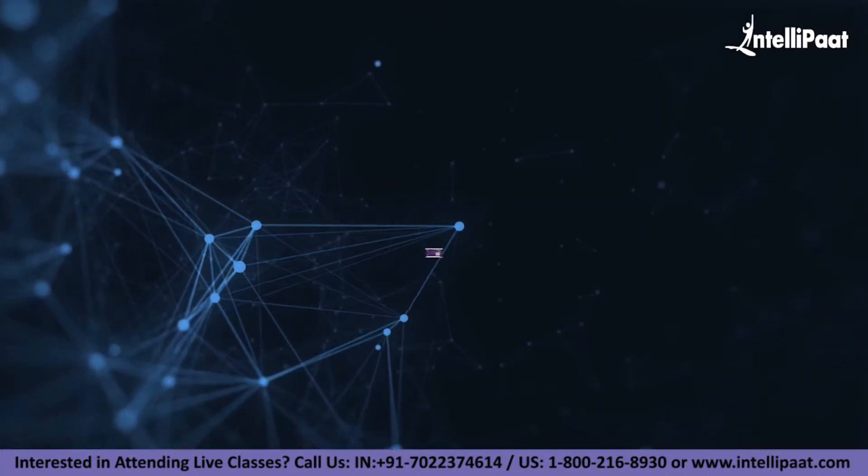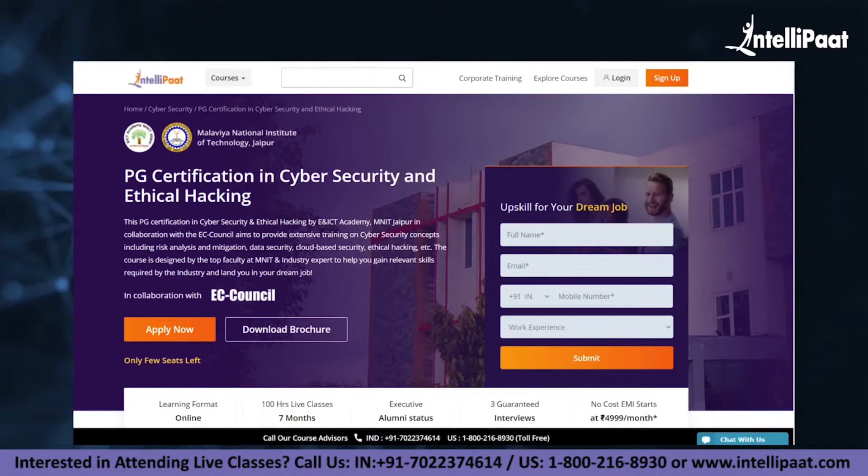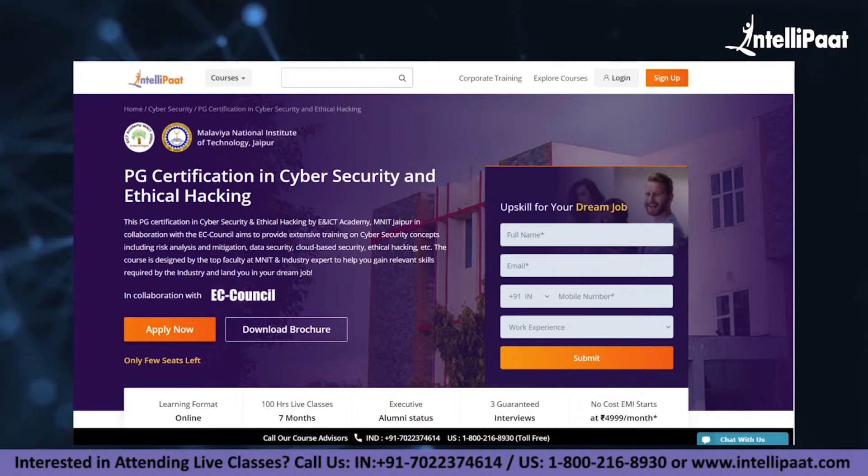Quick info: if you want to make a career in cybersecurity, Intellipaat has a post-graduation certification in Cybersecurity and Ethical Hacking by ENICT Academy, MNIT Jaipur. This course is of very high quality and cost effective as it is taught by MNIT professors and industry experts.